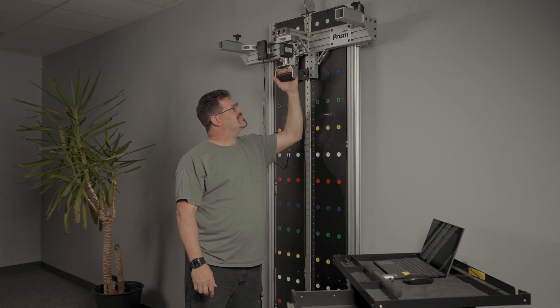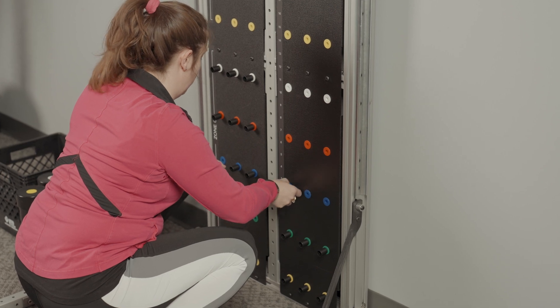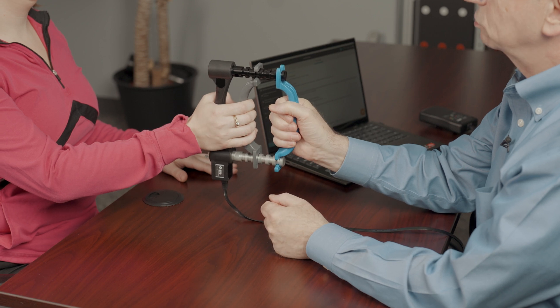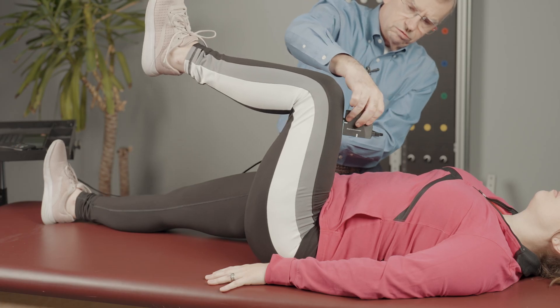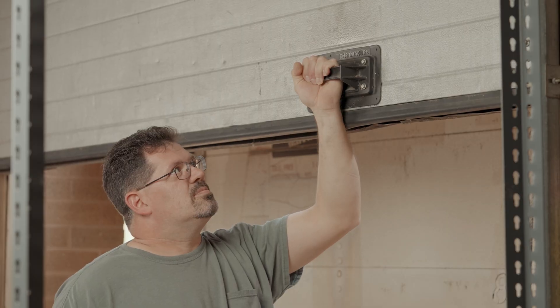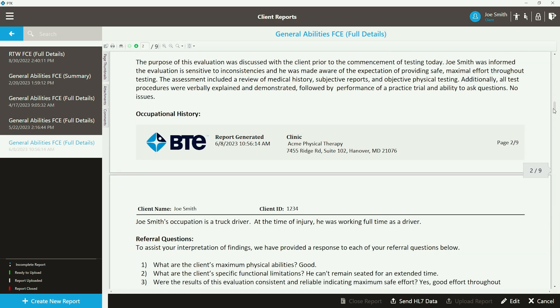Hello, I'm John Vermette from BTE. Today I want to tell you a little bit about the PRISM functional testing system. PRISM is a very comprehensive evaluation system for use in occupational medicine programs and for general rehab. You can use it to perform very objective FCEs or return-to-work evaluations. You could start a new referral program by doing some post-offer employment tests or doing physical demands analysis of various jobs and more.